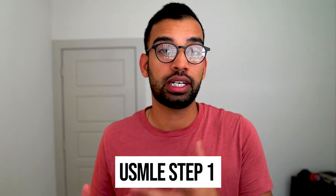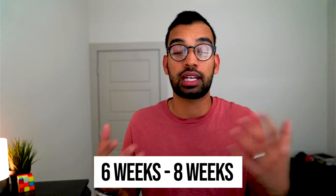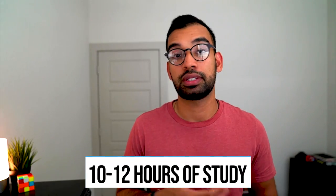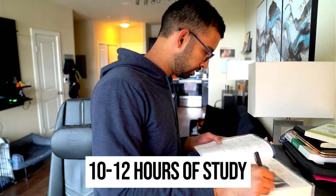Now before we get into third year, let's go into your second semester break — the time most students take Step 1 and COMLEX. This can range anywhere from six to eight weeks of studying; some students I personally work with study for 12 or even 16 weeks. This will depend on your institution and how much free time they give you. During this time expect yourself to be studying anywhere from 10 to 12 hours — it's very normal to wake up around 8 or 9 and finish studying around 6 or 8 PM on a daily basis.